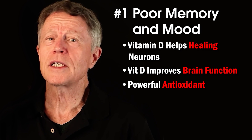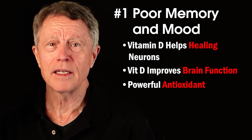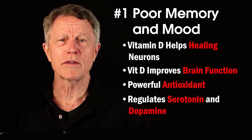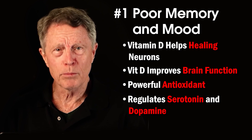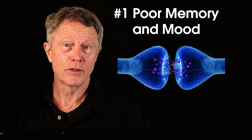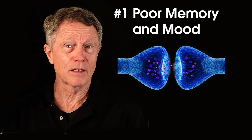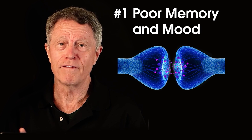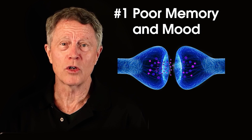A lack of vitamin D can impact your memory and mood. Vitamin D also regulates serotonin and dopamine — those are key neurotransmitters. Dysregulation of those neurotransmitters is yet another mechanism of vitamin D deficiency causing symptoms.